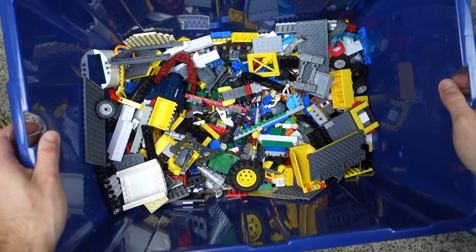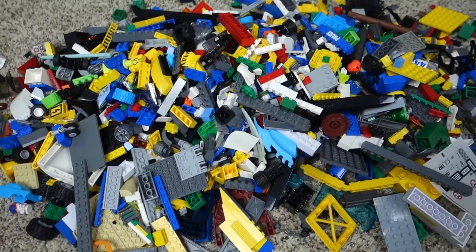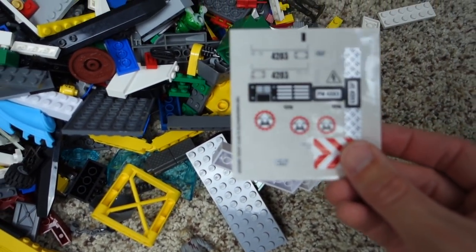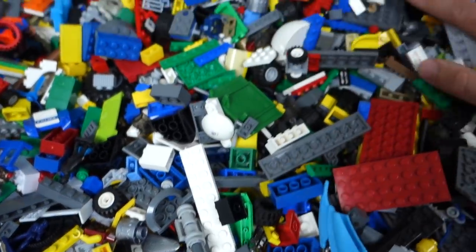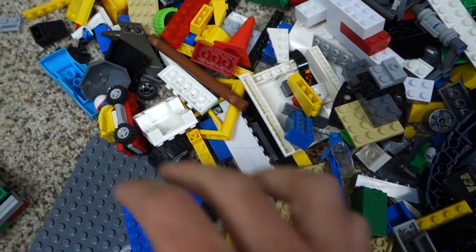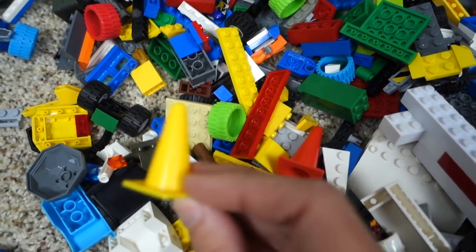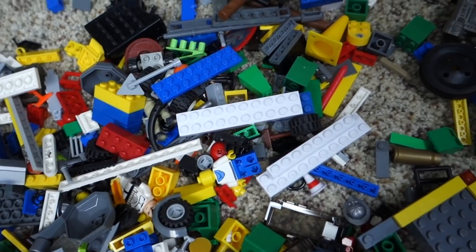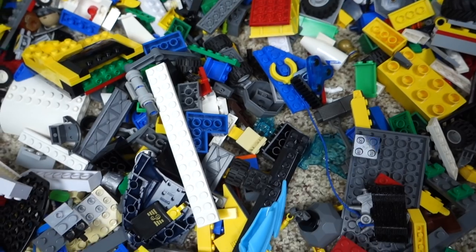I'm just going to dump this out now since we went through a lot of the bigger pieces, so we can really get a look at what's in here. Here we go — you saw all the stuff I pulled out, and here's what's left. I can see some details over here — looks like this is for set 4203, which is right here, so you can get a look at what we got. There's a little car, a road cone, and some non-Lego pieces that kind of pop out.